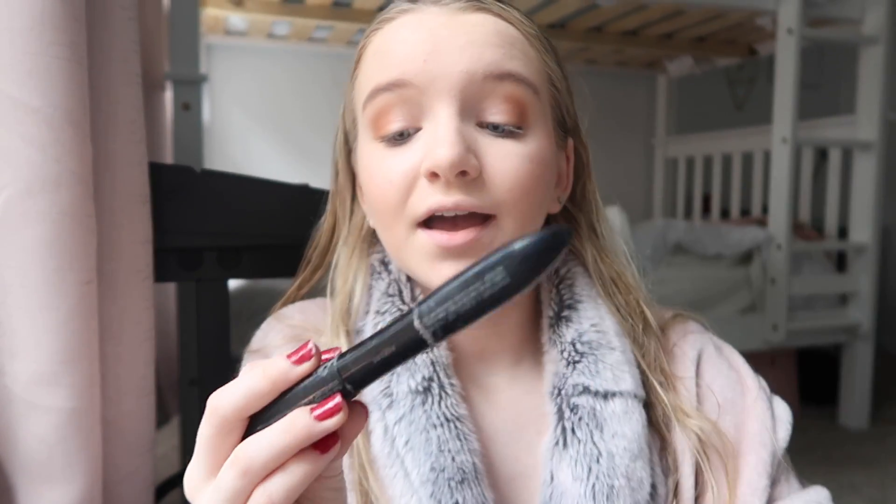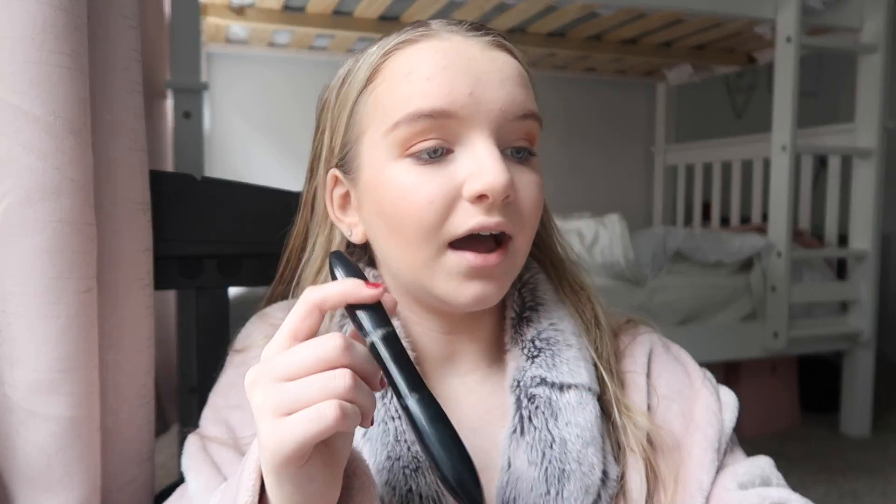For mascara, I use — I can't see what this is because the name is worn off of it — but I use this only for the primer side of it. Then for my actual mascara I use the Tarte Man Eater. But first I use the other one for the primer.